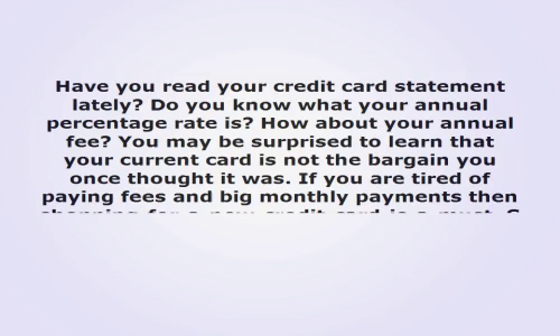Have you read your credit card statement lately? Do you know what your annual percentage rate is? How about your annual fee? You may be surprised to learn that your current card is not the bargain you once thought it was. If you are tired of paying fees and big monthly payments, then shopping for a new credit card is a must.